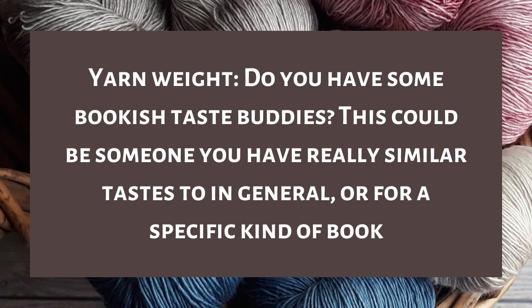Question ten is yarn weight — super useful info to take in at a glance. Do you have some bookish taste buddies? One person I think I have similar book taste to is Chris from Chris's Bookish Cauldron, especially for fantasy and backlist fantasy. He also reads a lot of literary fiction which I don't read as much of, but in fantasy we both love a lot of backlist fantasy written by women and there are definite similarities in writing style, storytelling, and types of characters.